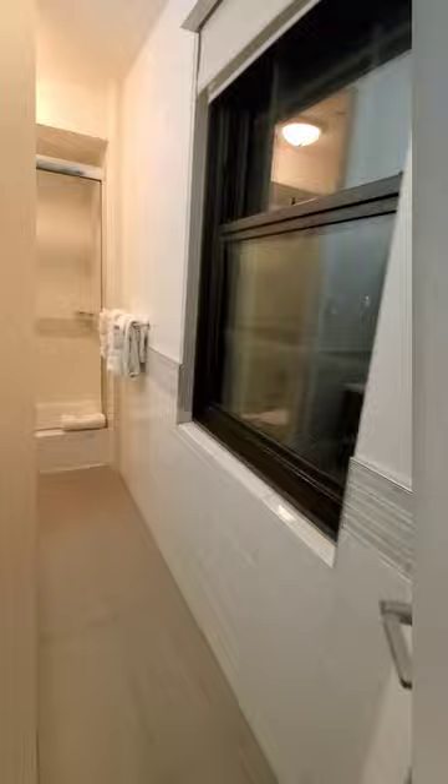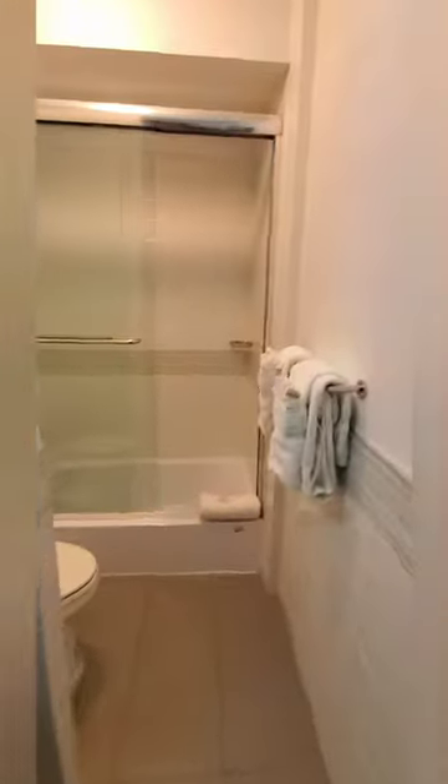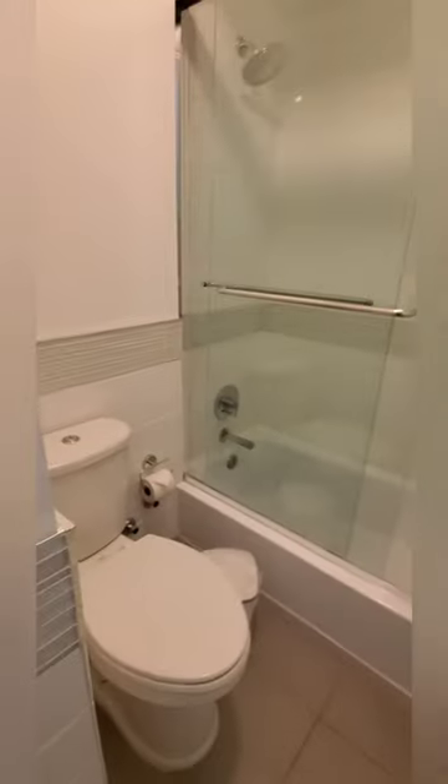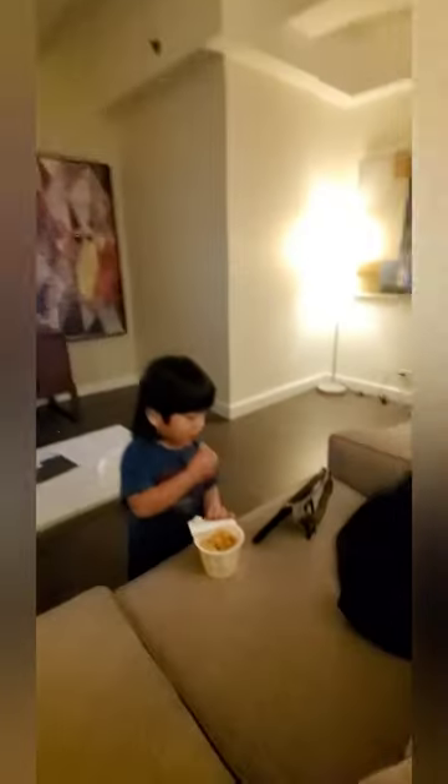Bathroom. We typically always want to get a bedroom hotel because of this little guy.